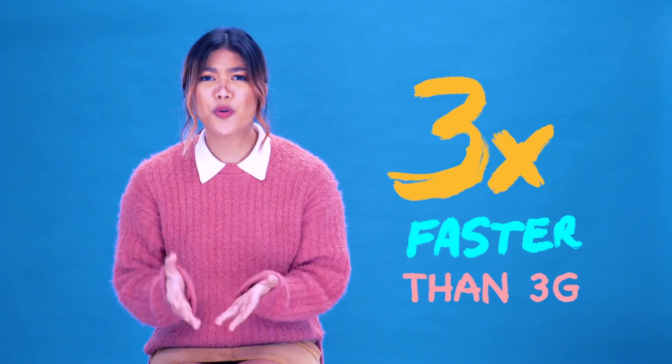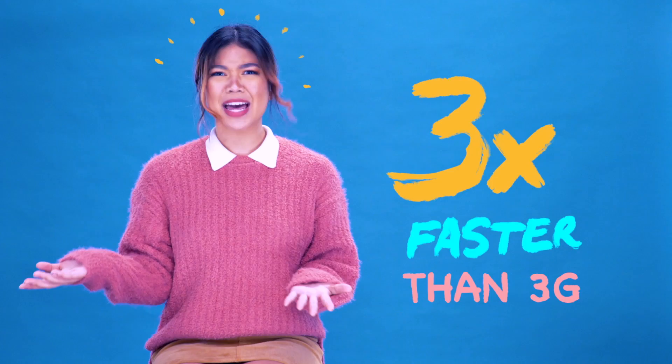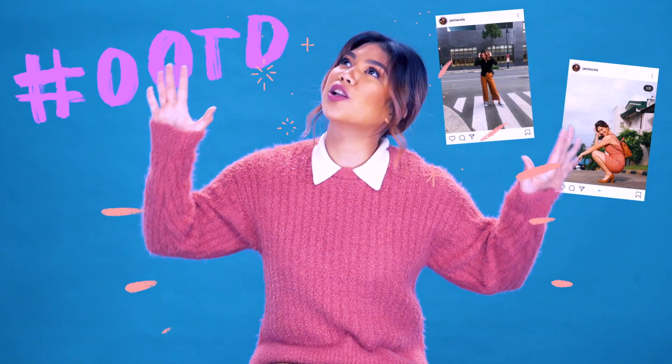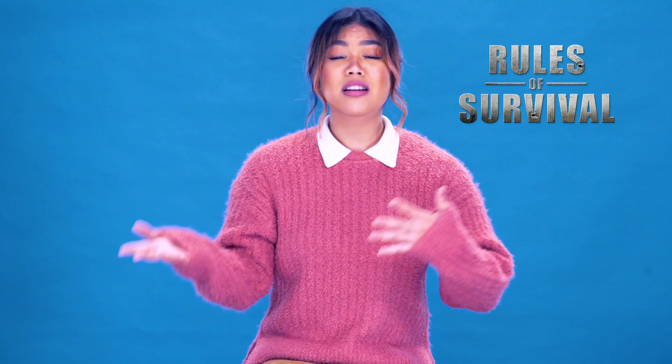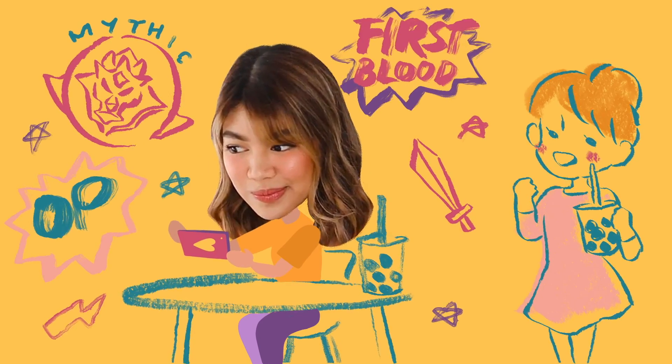LTE is three times faster than 3G, so you get download speeds up to 42 Mbps. With LTE, you get to see your favorite stars' IG stories, Facebook my days, and hashtag OOTDs in full HD glory. You can also binge watch your favorite movies and shows on IWANTV or VIEW non-stop. If you're a gamer, LTE means faster and smoother gameplay too, so it's easier to climb to Mythic. There's just that many benefits to LTE.